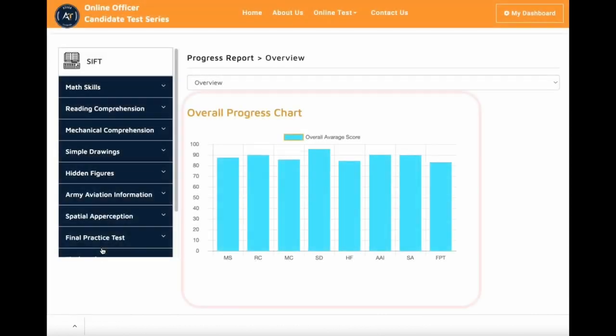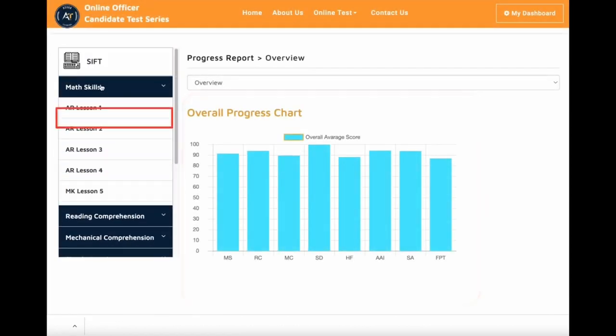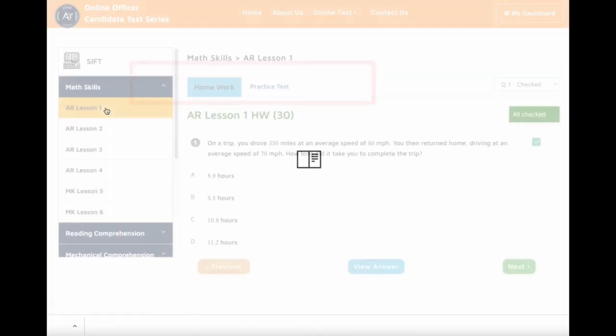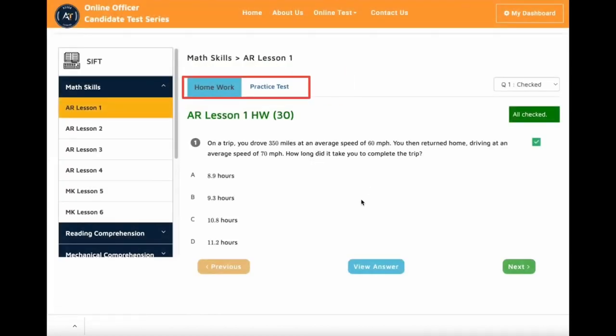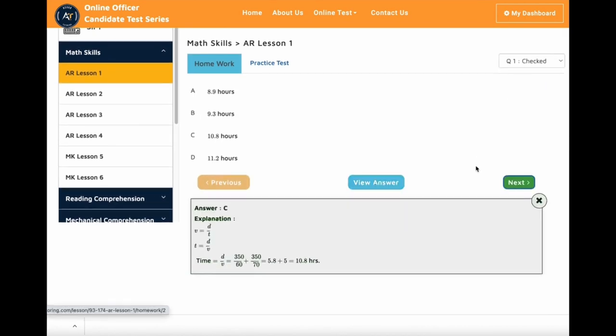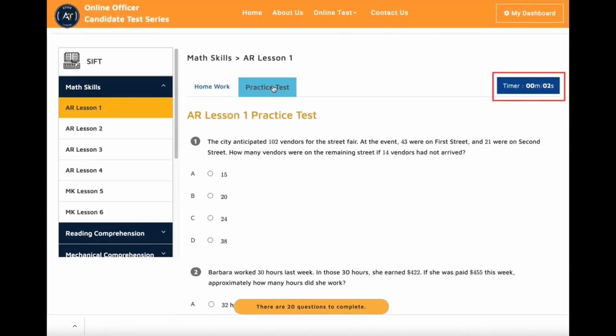On the right side is your progress report overview. Each section has multiple lessons and each lesson has two parts: homework and practice tests. Each homework and practice test question will include an explanation. If you don't know the answer to a question, you can click 'View Answer' to see the explanation. Once you finish all the homework, you can take the practice test. It has a timer that will help you manage your time.